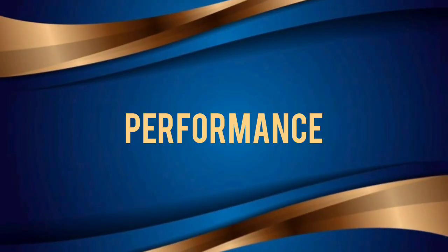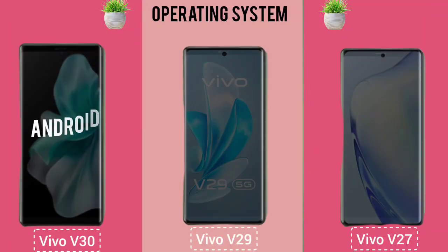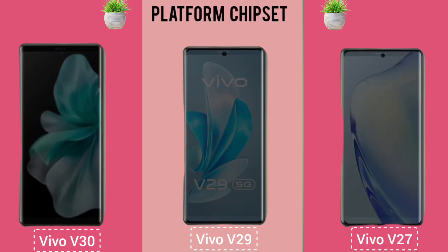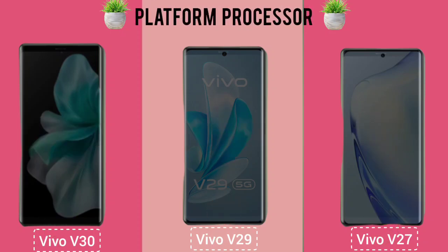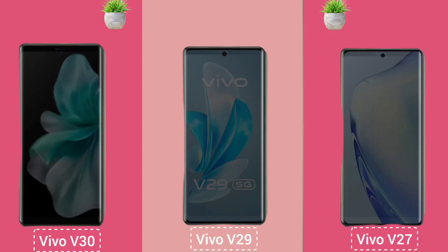Performance: Operating System. Platform Chipset. Platform Processor. Platform Graphic Unit.